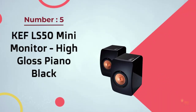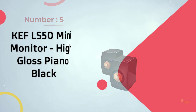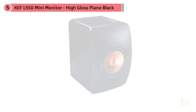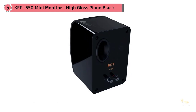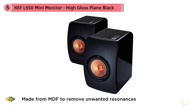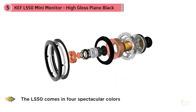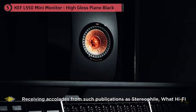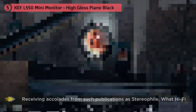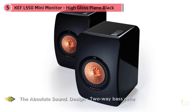Number five: KEF LS50 mini monitor in high gloss piano black. There are many reasons to add the LS50 from KEF to your shortlist, but above all is its supremely excellent sound — never has a speaker at this price point delivered such a profound listening experience. The LS50 is marketed as a mini monitor, but at 11.9 by 7.9 by 10.9 inches the only thing miniature about it is its well-built housing. KEF's engineering team used a polyester and glass material known as DMC for the front panel, and the rest of the box is made from MDF to remove unwanted resonances. The reflex ports are also made from a more flexible material than most.